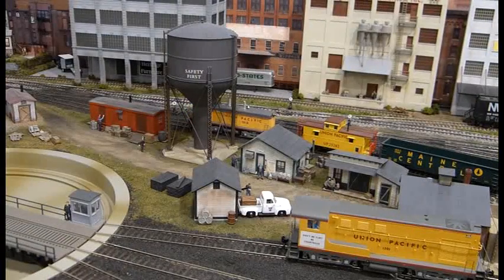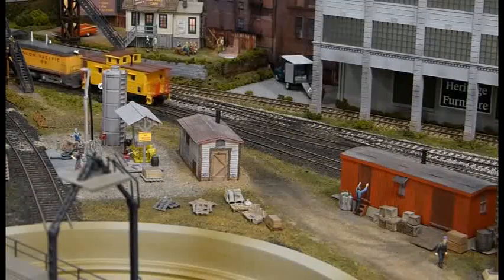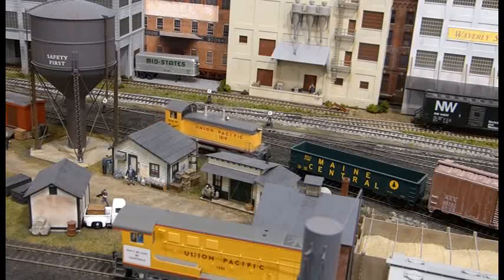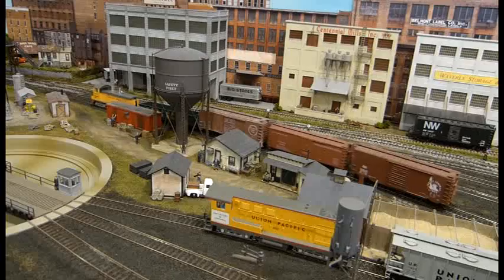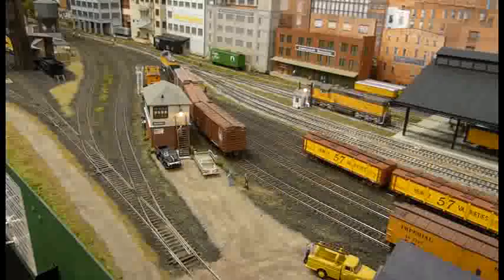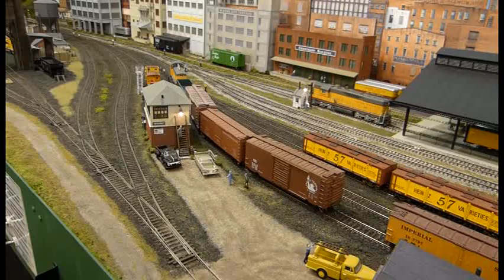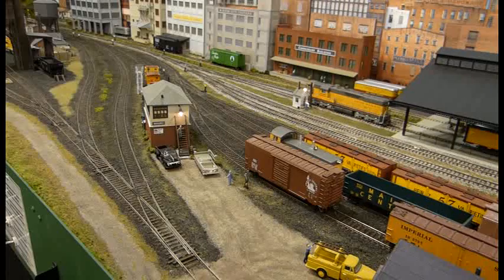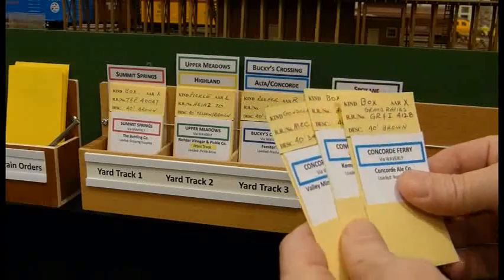The Yardmaster knows the importance of keeping his arrival tracks clear, so he begins to work on the cars sitting on arrival track number two. He first pulls the caboose and spots it on the caboose track where it will be serviced. He then returns to the train and pulls the remaining cars, classifying them based on their waybills. The car cards show that the first car is destined for Spokane and the rest of the cars for the ferry at Bucky's Crossing. The Yardmaster shoves the first car into classification track number four, which holds cars destined for Spokane, and then moves to track number three where he spots the remaining three cars, all destined for Bucky's Crossing. Finally, the Yardmaster completes his paperwork by putting the car cards in the boxes for the tracks where he spotted the cars.